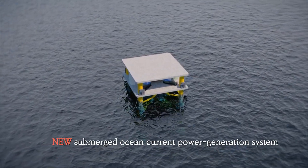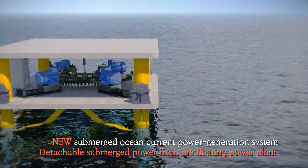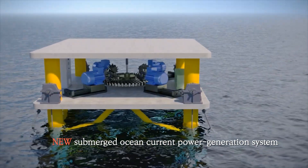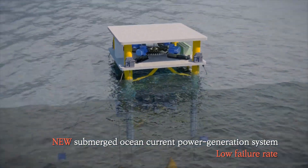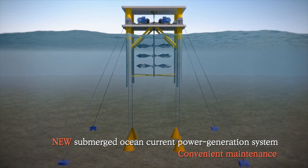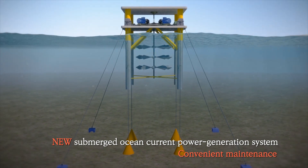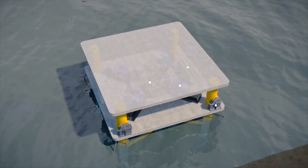To solve these issues, Marine Energy has developed a new submerged ocean current power generation system, of which the submerged power propeller can be detached from the floating power plant. By doing so, it not only lowers the chances of breakdowns, but also enables easy, convenient maintenance in the event of mechanical failure, as the broken part can be separated and moved for repairs.